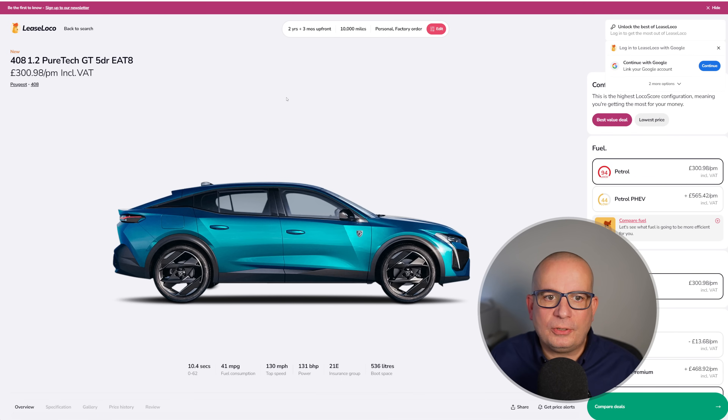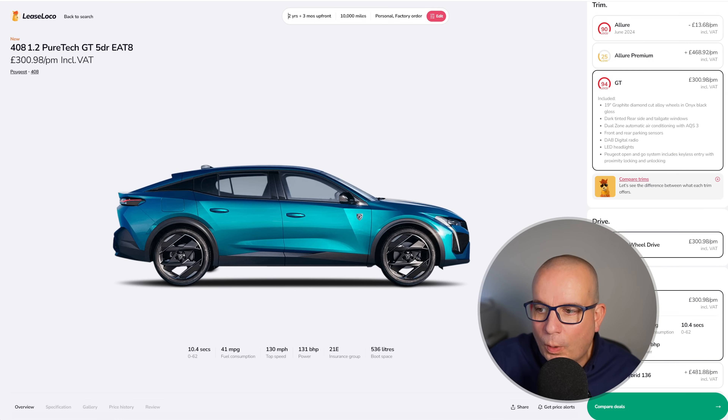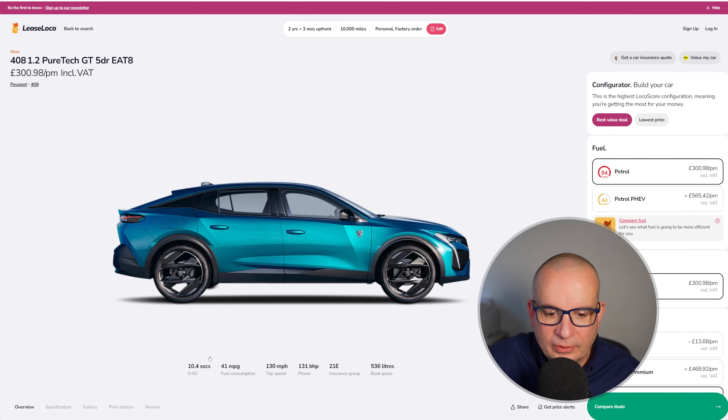Peugeot 408 1.2 PureTech GT E88. This one is currently better value on a two-year deal with three months upfront than on a three-year deal — even when you work out the difference with deposits. £301 a month with an upfront of £902. It's not as cheap as last month — the price is starting to go back up — but it's still really great value. This time last year it was £537. Currently £900 upfront and £300 a month. 10.4 seconds to 62, 41 mpg, 131 horsepower, insurance group 21 and 536 litres of boot space.